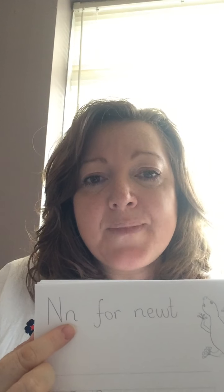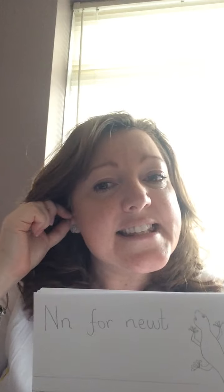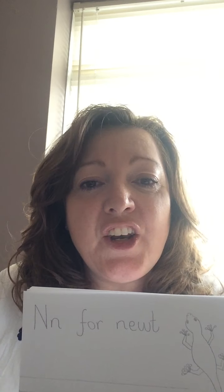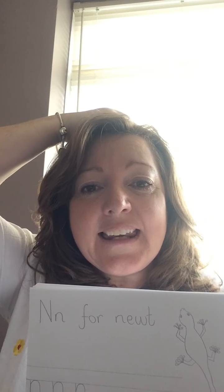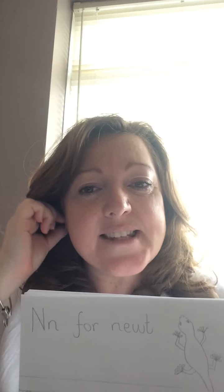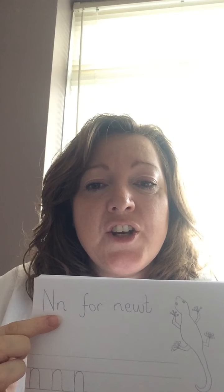Now the letter name is n, and it looks like that. There are the n's. So the name is n, and the sound is nn. So can you say the letter name for me? Good. And say the letter sound, nn. So nn for newt.